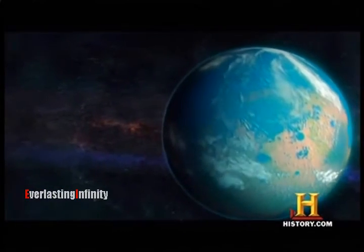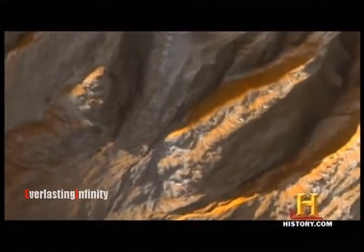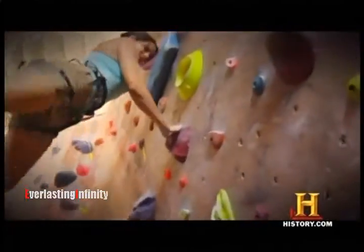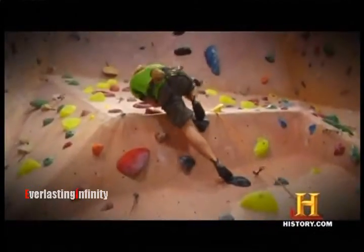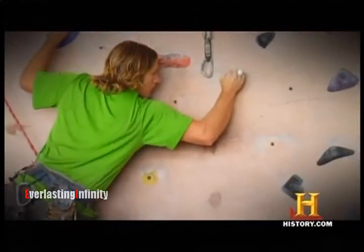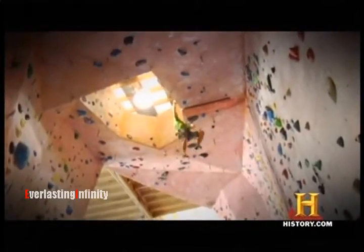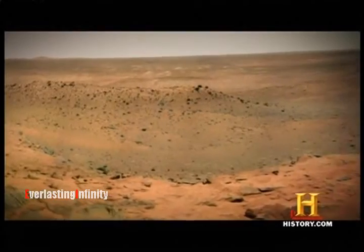From ancient oceans to yesterday's flowing gully, the search for water and life on Mars is an ongoing quest — a quest that, like a climber's path along an unfamiliar course, is filled with false starts and unexpected detours. That's what happens when this photograph, taken near the Martian equator, reminds a lot of people...